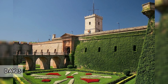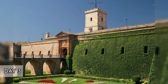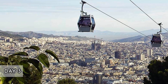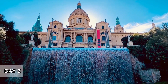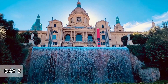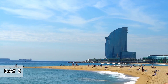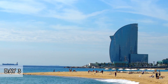Afternoon. Descend to the Magic Fountain near Plaça Espanya. Check the schedule for the fountain show, which is especially spectacular at night. Nearby, explore the National Art Museum of Catalonia, housed in the majestic Palau Nacional. The museum's collection includes Romanesque, Gothic, Renaissance, and Baroque art. Evening. For dinner, head to Poble Sec, a neighborhood known for its vibrant bar scene and innovative dining options. Try Quimet i Quimet, a tiny but legendary tapas bar offering montaditos and a great selection of wines.